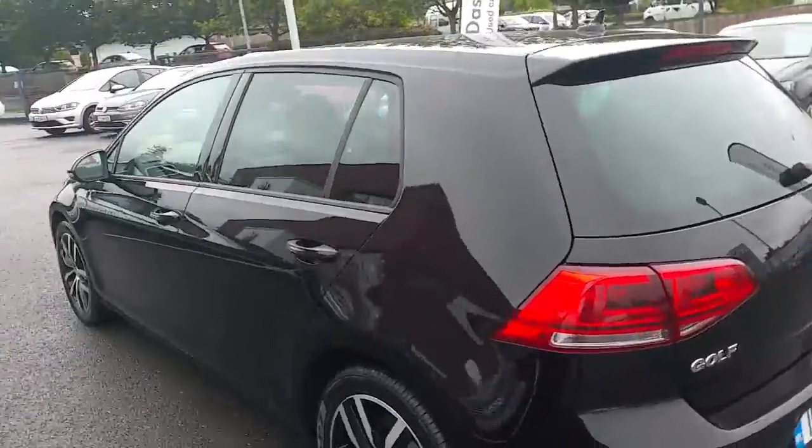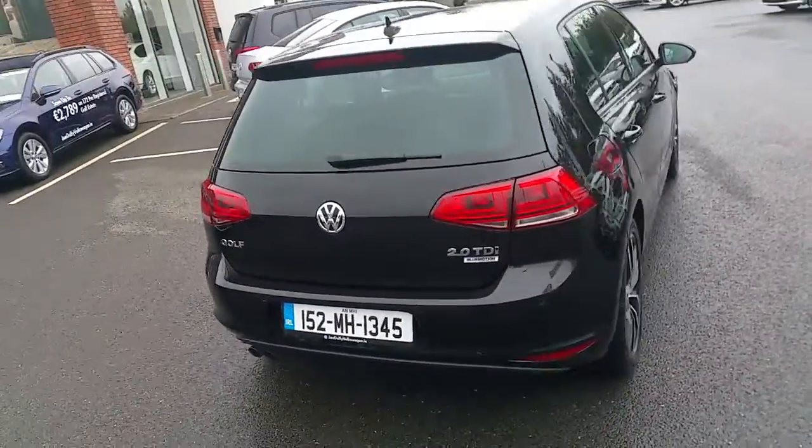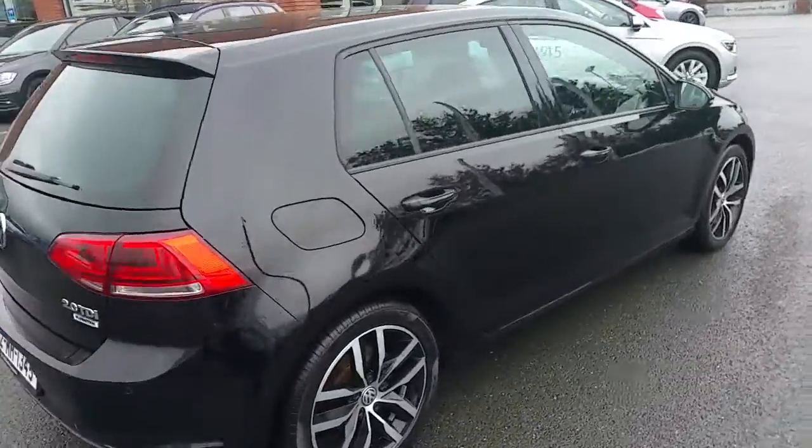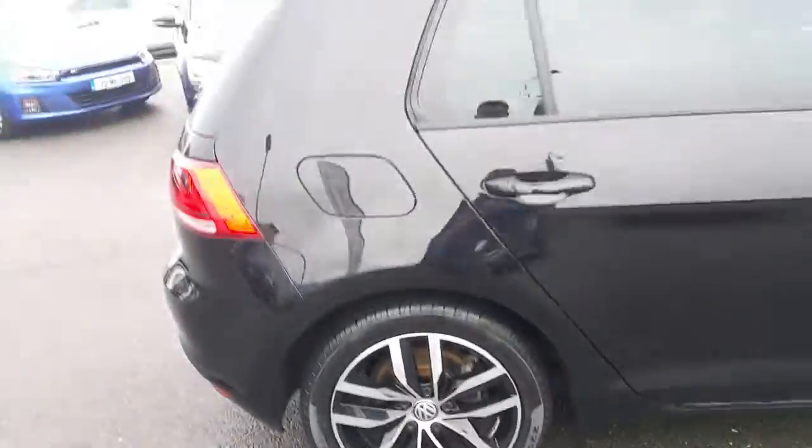There's your privacy glass rear windows. It also has parking sensors front and rear with a rear view camera. And here are your 17-inch alloy wheels.